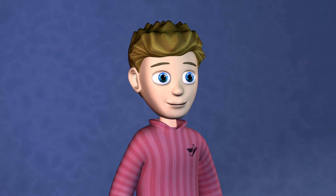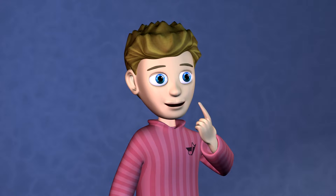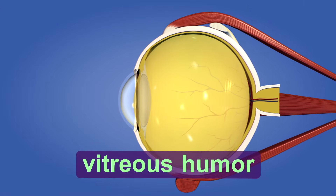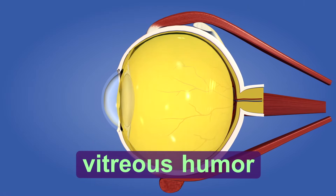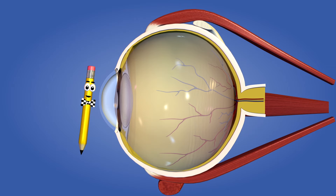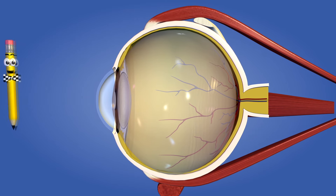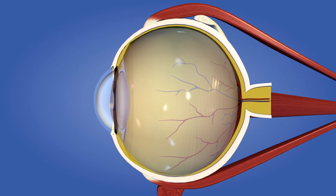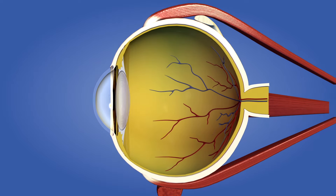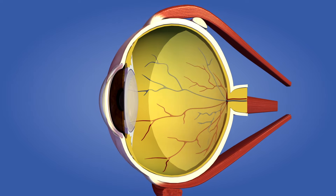I get it. The muscles around the lens of my eye kind of act like the automatic focus of a camera. Exactly! After the lens, the image travels through the vitreous humor — not that kind of humor. The vitreous humor, or just vitreous, is a jelly-like substance that fills your eye. The light travels through it onto the back surface of the eyeball called the retina.